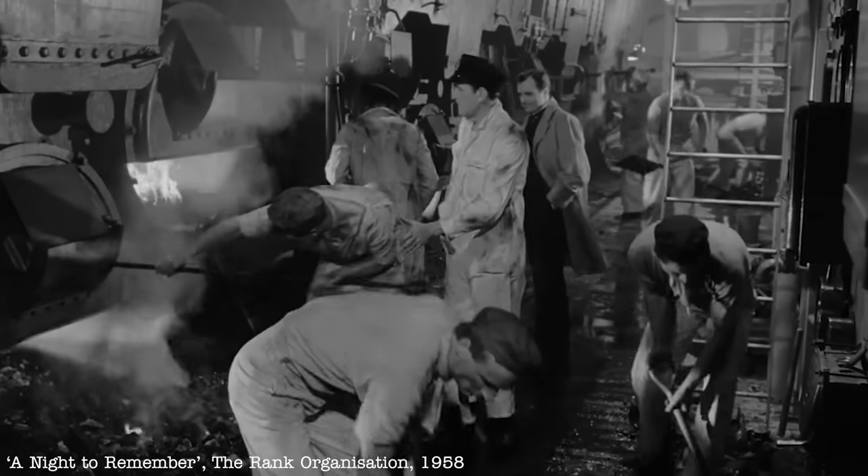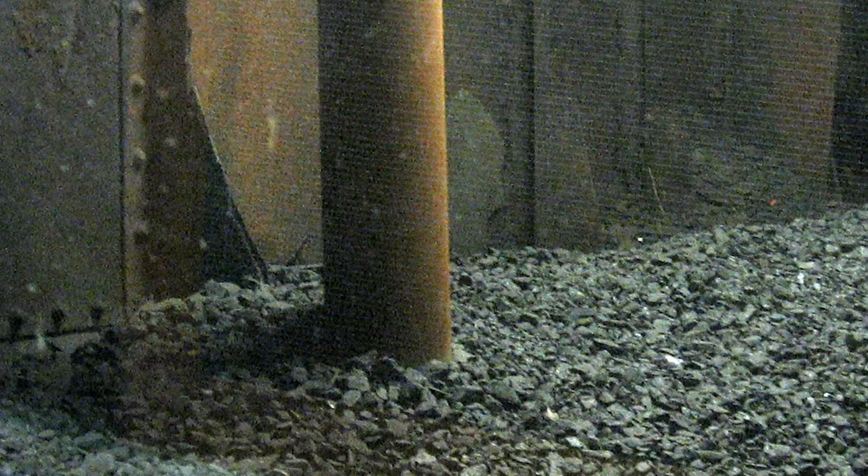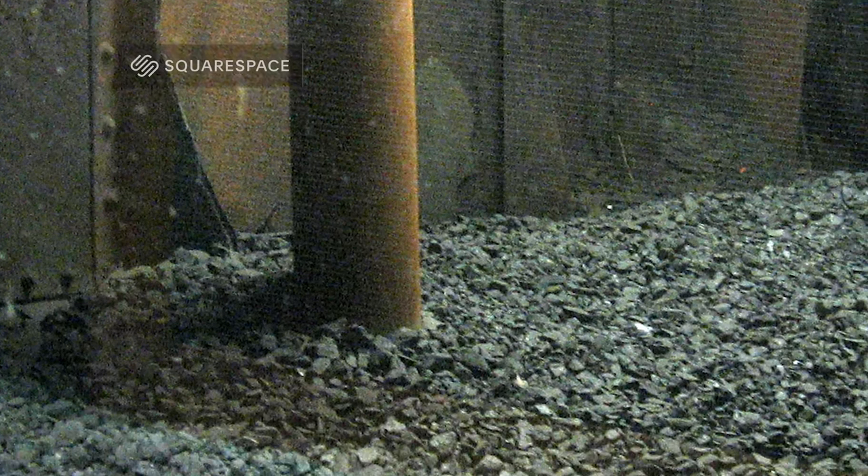Titanic's coal was stored in special compartments called bunkers, which bracketed the boiler rooms where it was easy for the stokers to shovel it in. Now before we take a look at how the boiler rooms were actually laid out, I do have a quick word — a small announcement about today's sponsor.